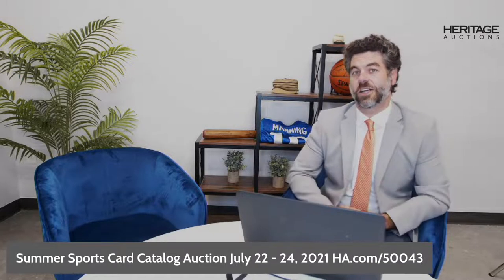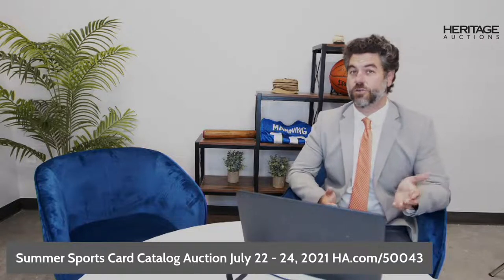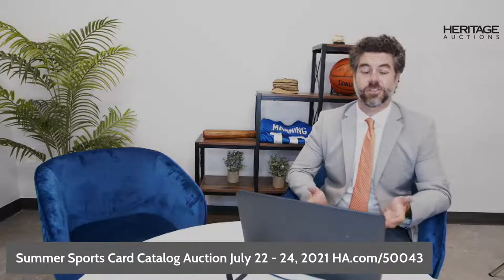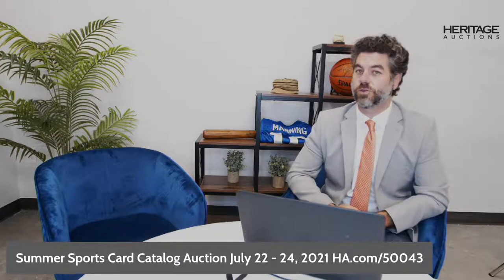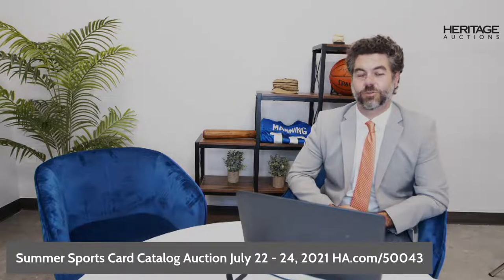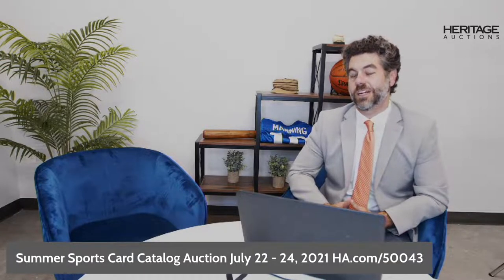My guest and I are going to be talking about some of our favorite items — cards, sets, wax, you name it — that are in the auction. Some things that are hot, some things that are up and coming, just things we enjoy or we think you will enjoy. We're going to run through the whole thing through to extended bidding at 10 p.m. Central Time and beyond, as we see where all these incredible items find new homes in new collections.